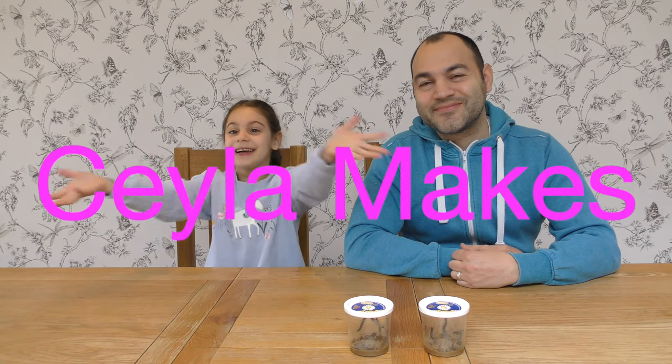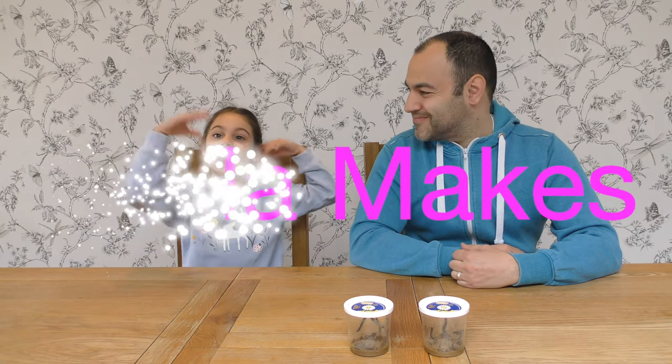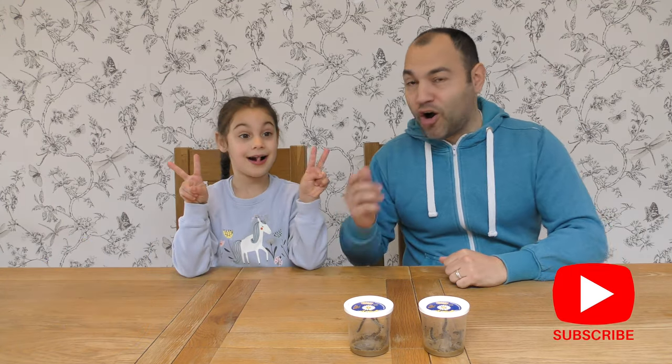Hello everyone, welcome to Jayla Makes. I'm Jayla and this is my dad. Hello everyone and welcome to part two, which is day eight of growing your butterflies at home.